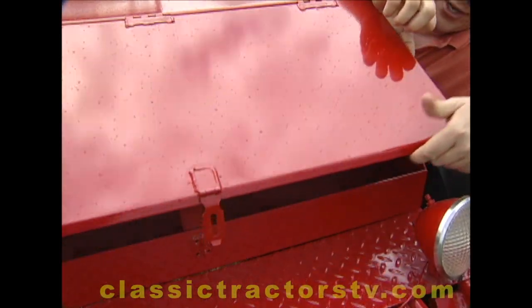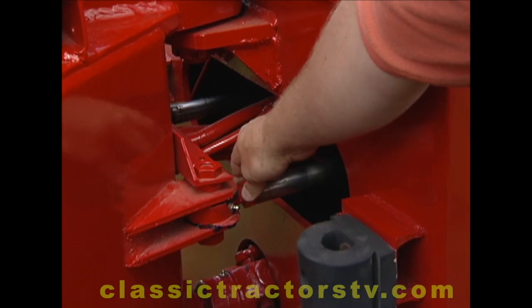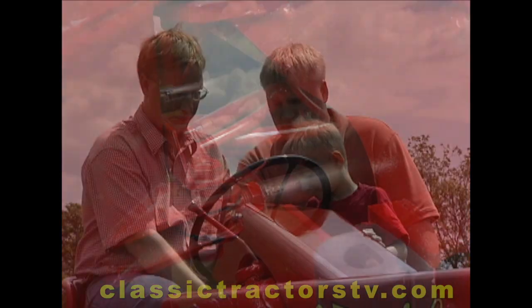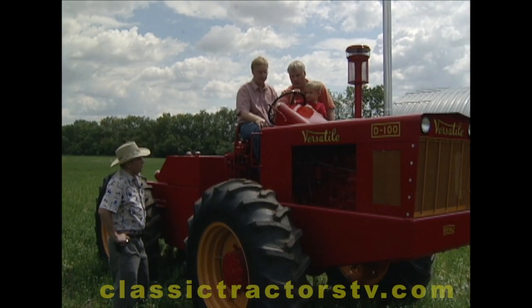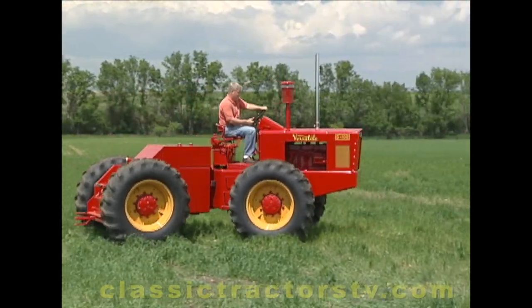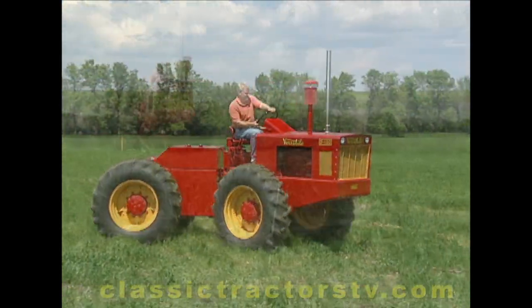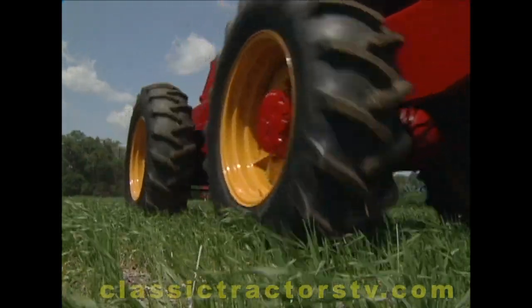The attention to detail shows, and no doubt Matt's pretty darn proud of his 1966 Versatile D100. In fact, all the Swensons are, and together they're preserving another intriguing piece of agricultural history. It's gotten to be a family hobby, collecting these tractors — these, of course, are our favorites. It keeps us out of trouble. We probably spend a little more money than we should, but that kind of goes with the territory.